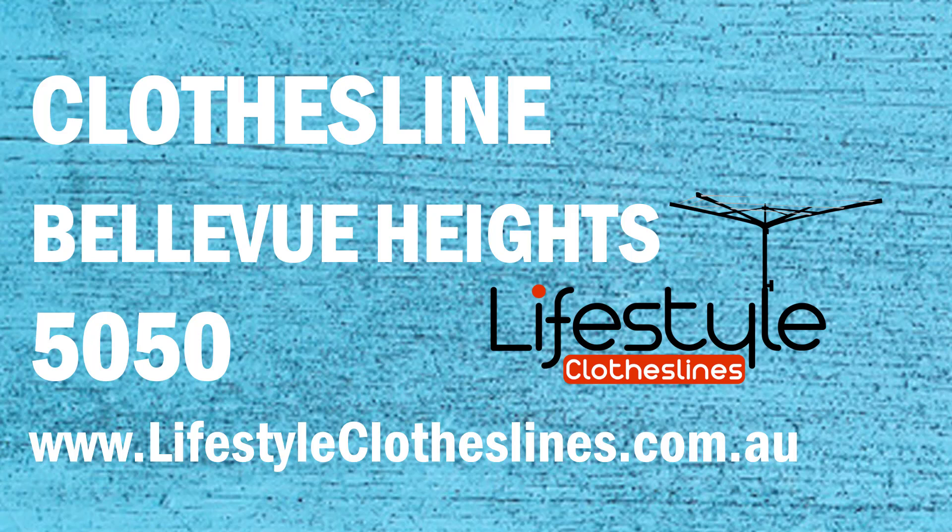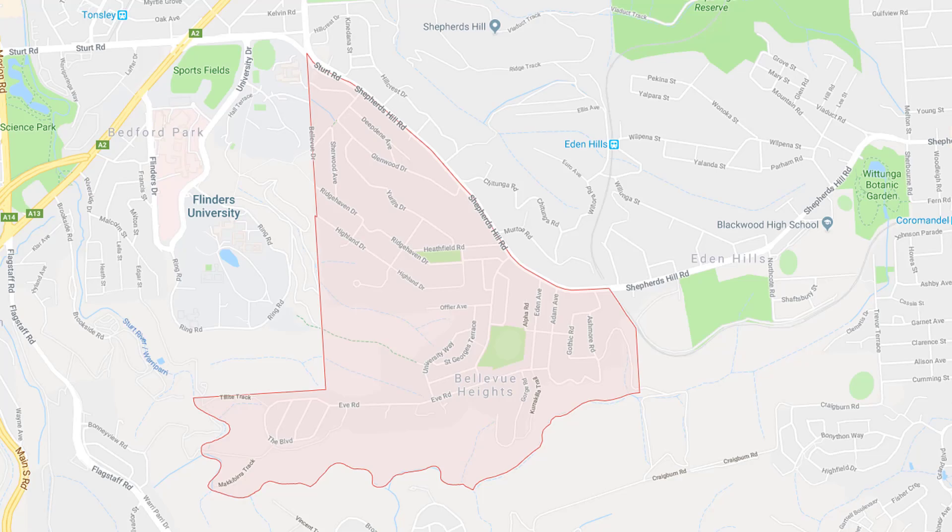Looking for a new clothesline or washing line in the Bellevue Heights area of Adelaide? Lifestyle Clotheslines can help. We cover the complete Bellevue Heights area and offer a supply-only service for the delivery of those great big clothesline and washing line boxes directly to your front door.